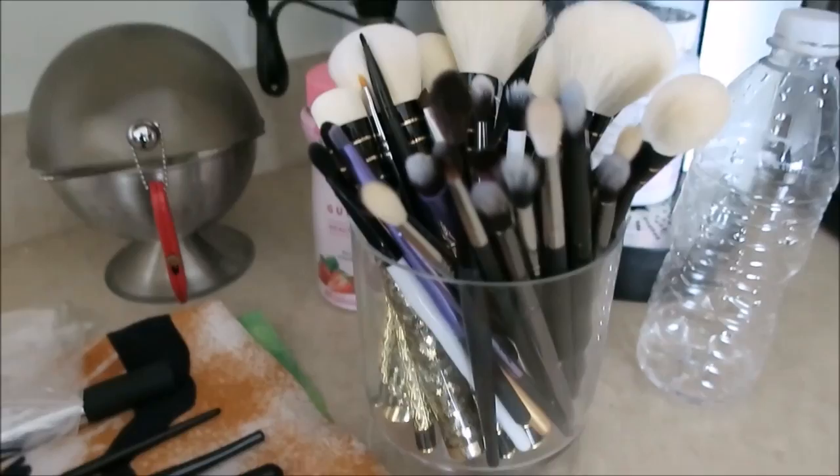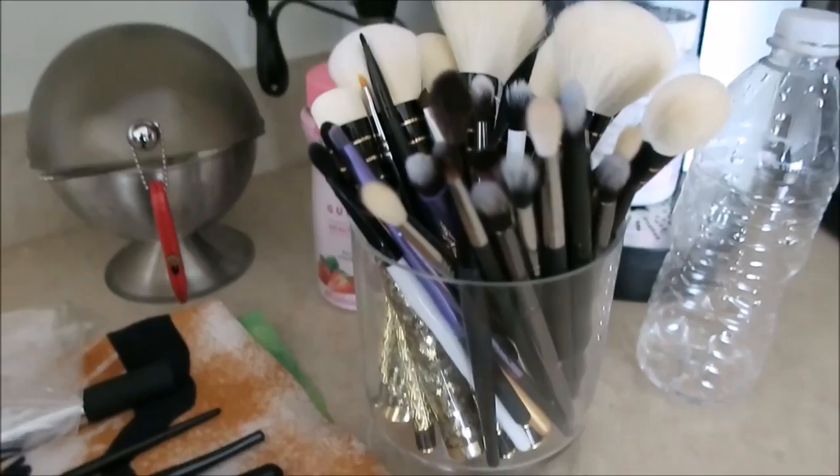Here are the brushes I washed yesterday that I'm preparing for the blog sale — pretty exciting. I'm trying to figure out how to list them; I might put them on by brand.